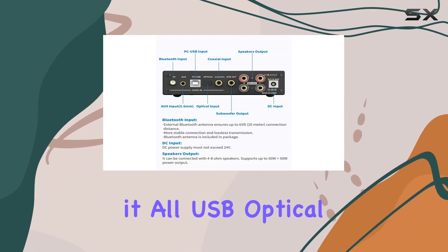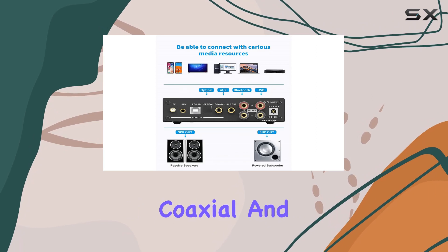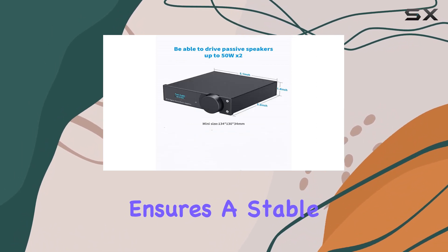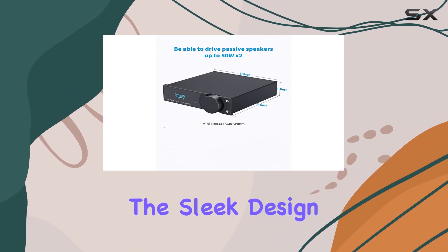In terms of connectivity, this amp covers it all — USB, optical, coaxial, and more. Plus, the 24V power supply ensures a stable and reliable power source.